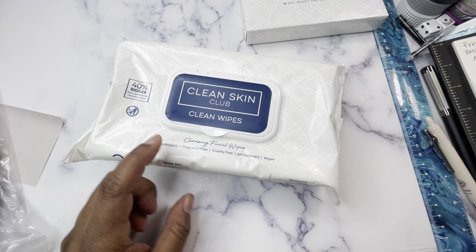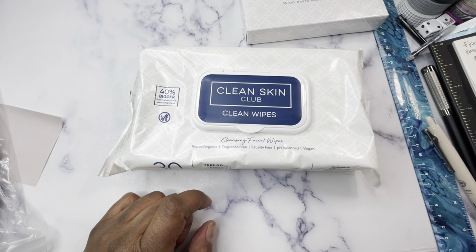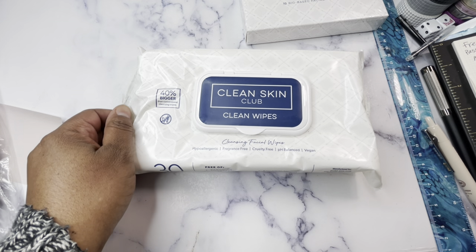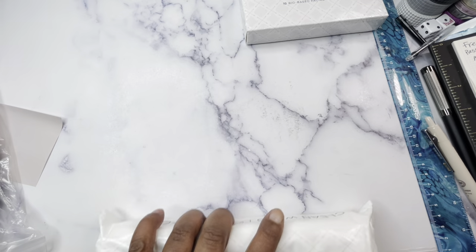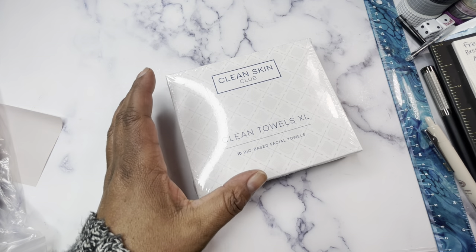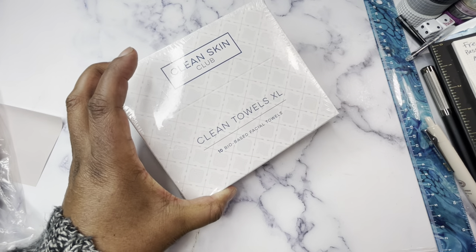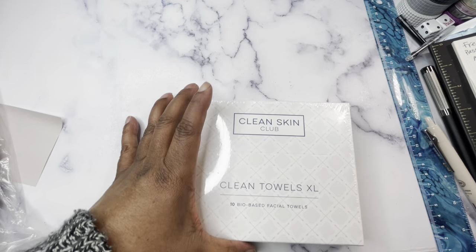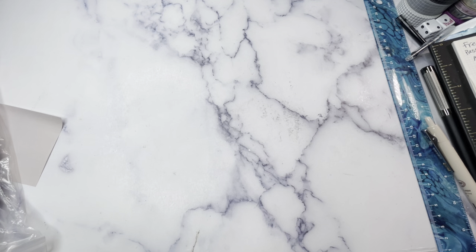I also got the Clean Skin Club clean wipes, which are wet, hypoallergenic, fragrance-free, cruelty-free, vegan, and pH balanced. They were on sale so I thought I'd give them a try. And then I got a 10-pack travel size — I would have just put some towels in a sandwich bag, but I prefer having a little package for traveling. Overall I feel like I got a great deal because it was all on sale for Black Friday.